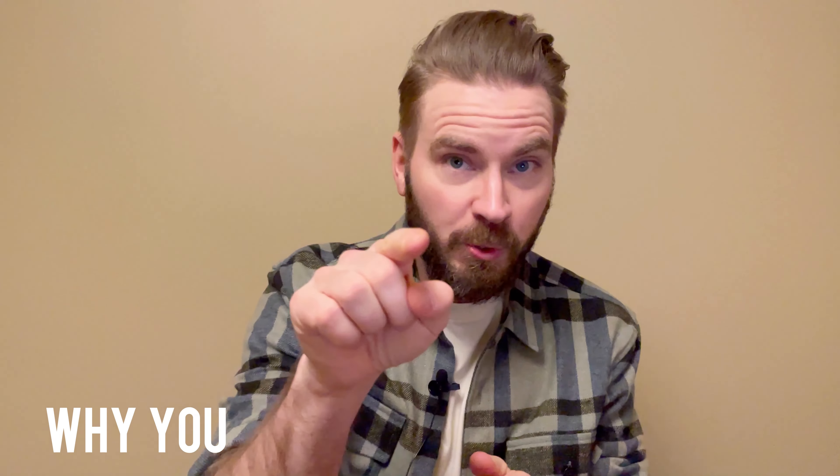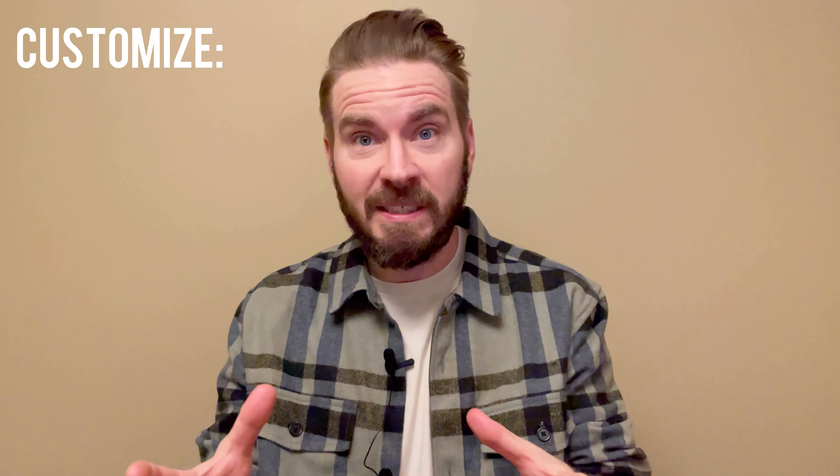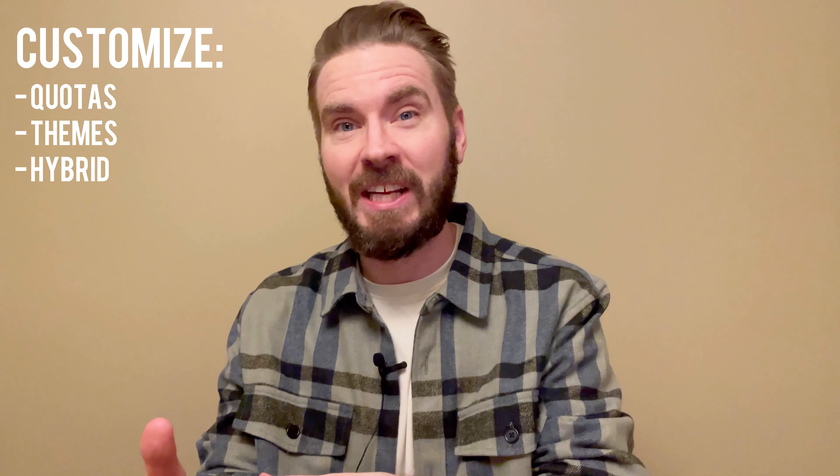Hi and welcome to the Book Lab. In today's video I want to share why you should have a reading list and how it can help you reach your learning goals. I will also share a few tips on how you can customize that reading list to fit your style and your personality.